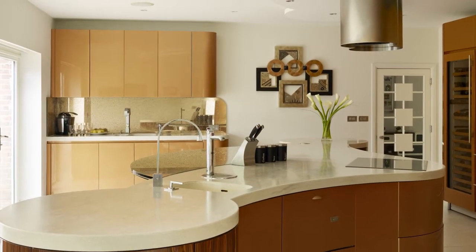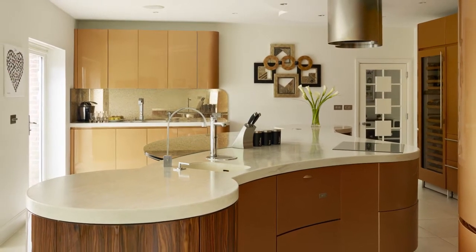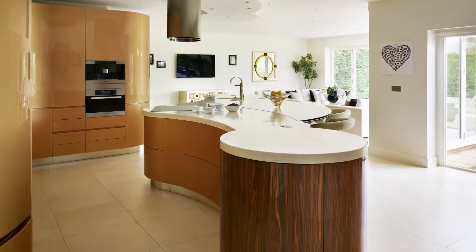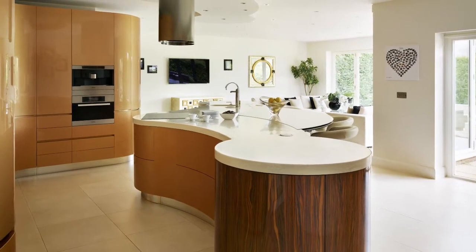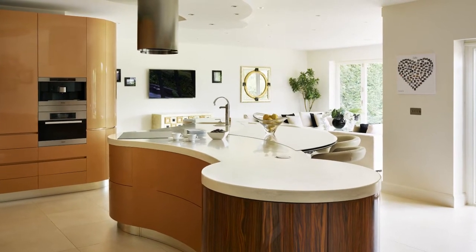This large design was crying out for something truly special with plenty of wow factor, and this curvy bespoke scheme certainly hits the mark. No expense was spared when it came to choosing the finishes, which include high gloss bronze lacquer, exotic timber and extra thick Corian.